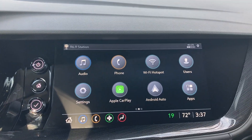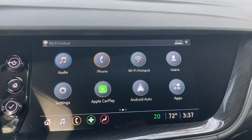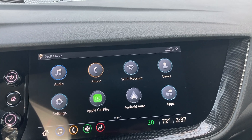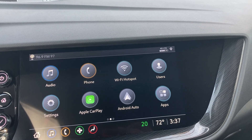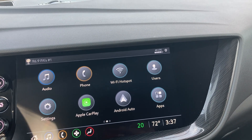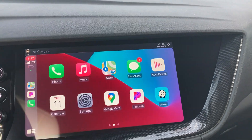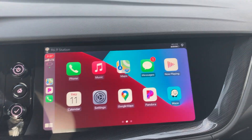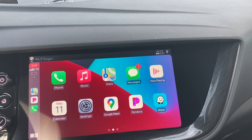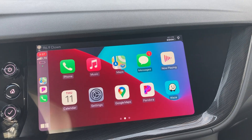Moving on to some of the tech features — as soon as you sit in the vehicle you're going to notice this massive 10-inch display. One of the cool things for 2021 is they added wireless Apple CarPlay, so you no longer have to plug in. Both for Android and Apple, you can just get in and sync it up with Bluetooth. All your favorite apps that they deem safe are right here on the front of your screen, which makes it a lot easier — it's just like working your phone.